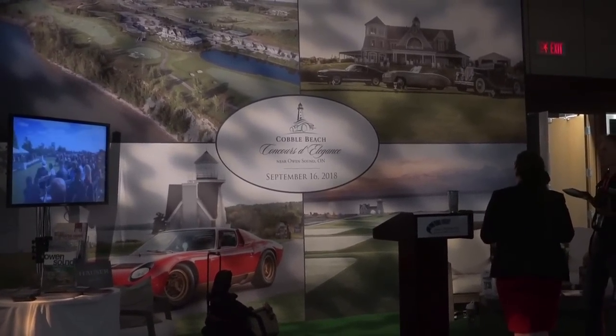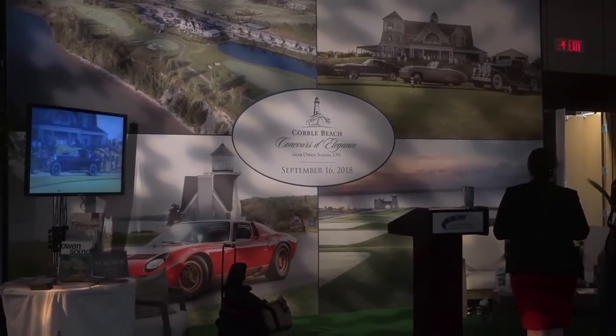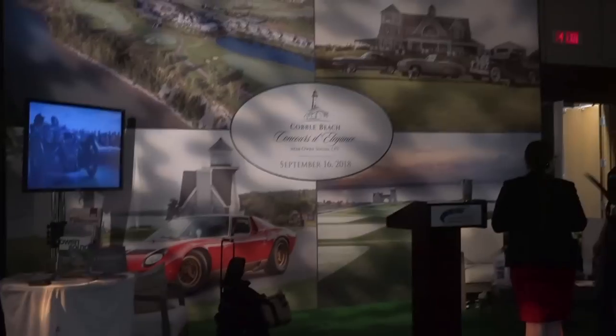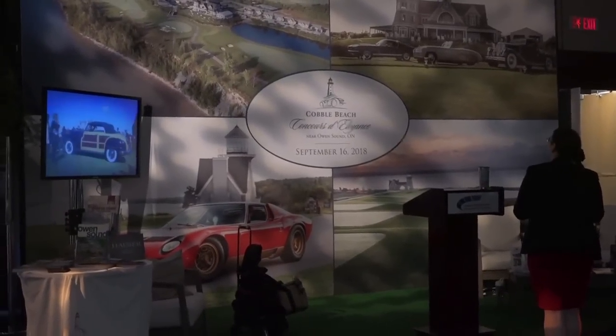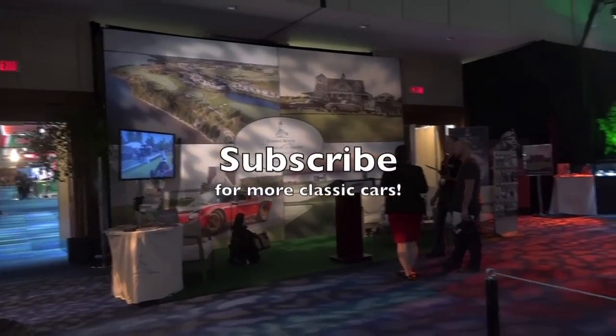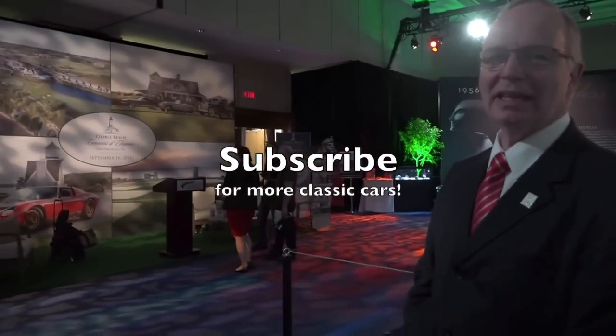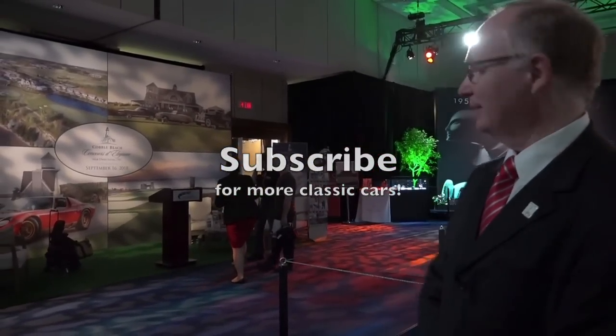We're so lucky. Pebble Beach is the top concours in North America by a big measure. We're the new boys on the block — just coming into year six on September 16th. But from downtown it only takes two and a half hours to get there. If you like cars and you like driving, it's not a big deal.